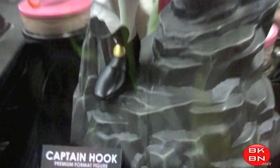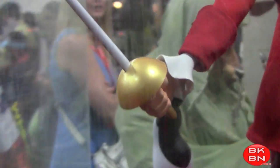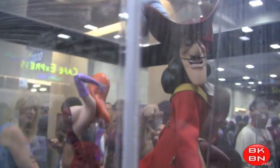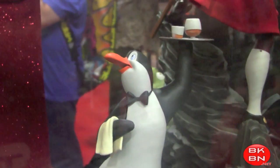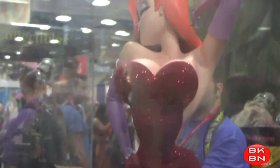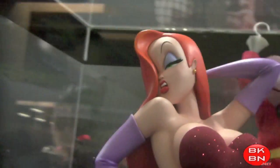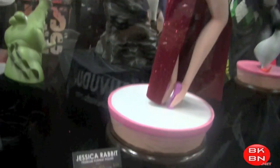And then here's the crocodile from Peter Pan and Captain Hook for the Disney ones — very nice, with real fabric clothes. It's cool that we get some Disney statues from Sideshow. And then there's the penguin — I think this was from Mary Poppins. And who doesn't love Jessica Rabbit? I love how it sparkles. Roger Rabbit, you are a lucky man. Very nice detail.